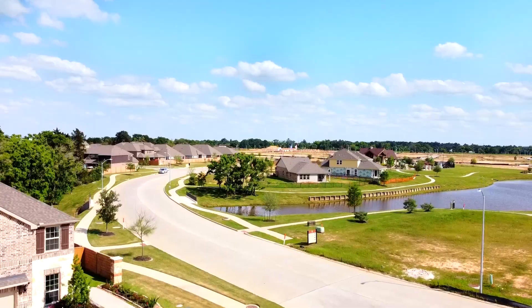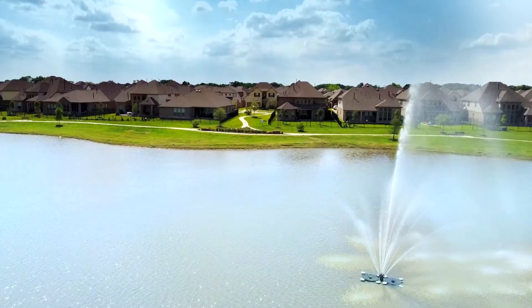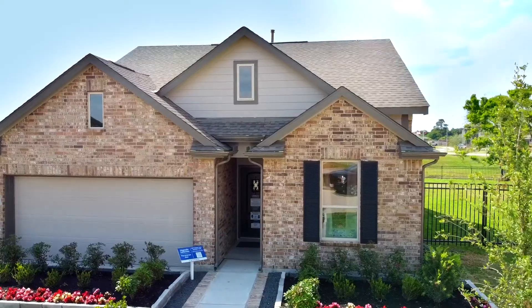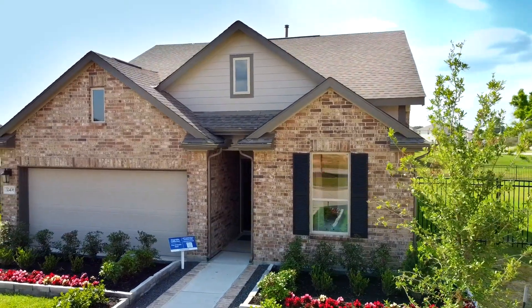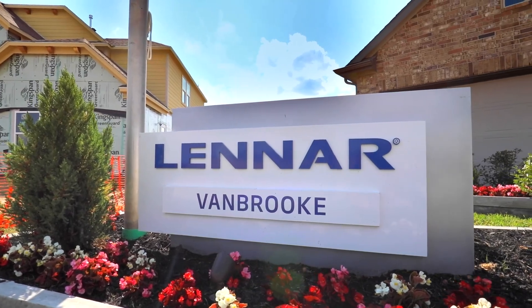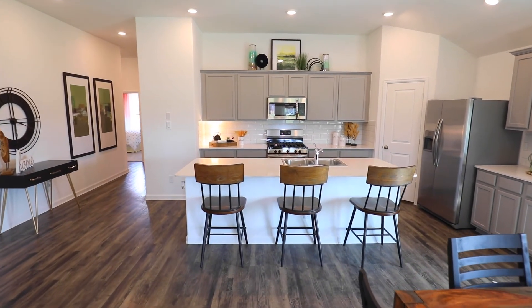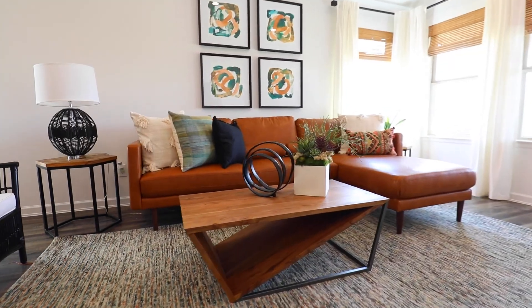Lennar Homes are now available at the master-planned community of Vanbrook, located in Brookshire, Texas. Come see our new Home and Magnolia collections, now ready for you in Vanbrook. With a variety of floor plans to choose from and all the amenities that Vanbrook has to offer, such as lakes, ponds, a splash park, playgrounds, and a swimming pool.